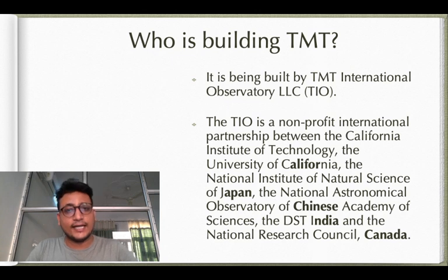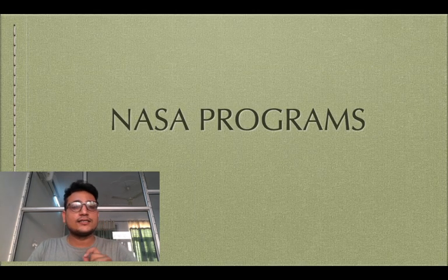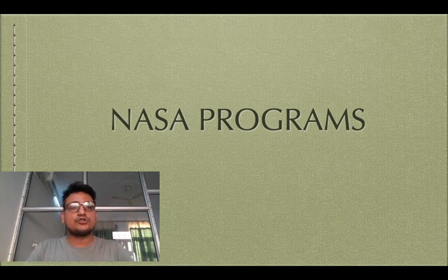This was all about international events. In the next lecture, we will definitely be discussing NASA programs. Thank you so much.